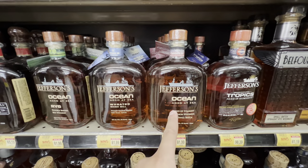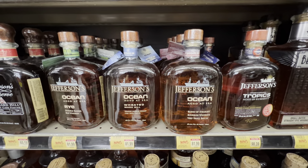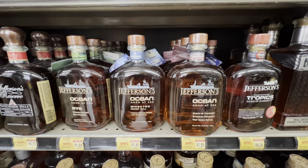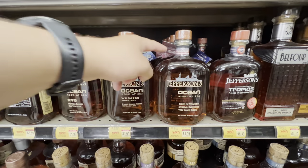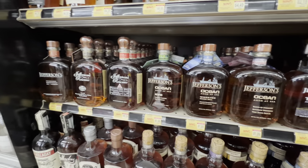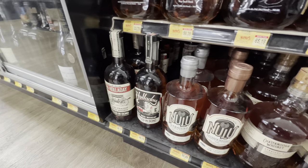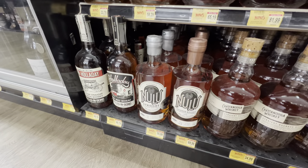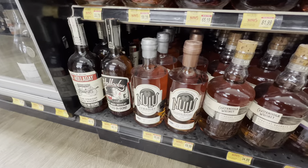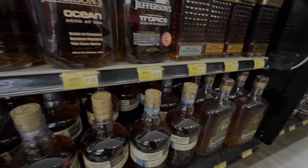There's a lot of talk about Jefferson's Ocean, but this store has a store pick of it — and what's really interesting is it's actually a cask strength edition. They also have Ben Holiday, and New Loos with both the toasted and straight bourbon expressions, some Chattanoogas, and some Chicken Cock.